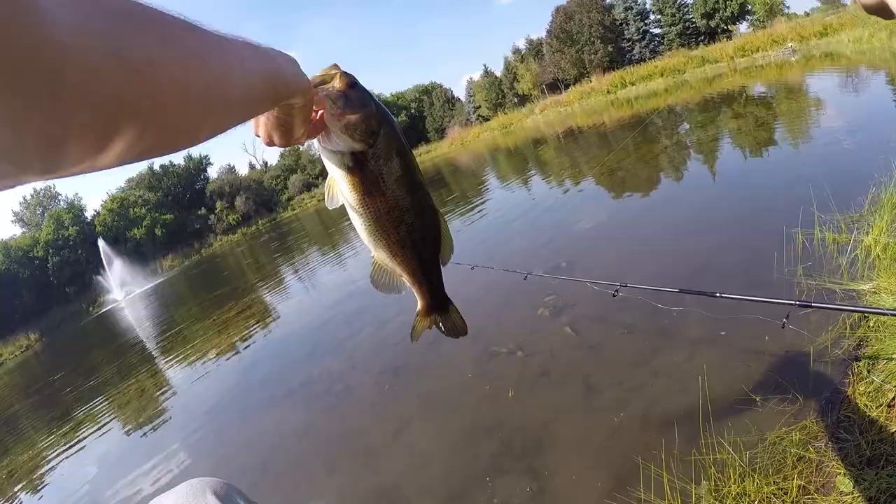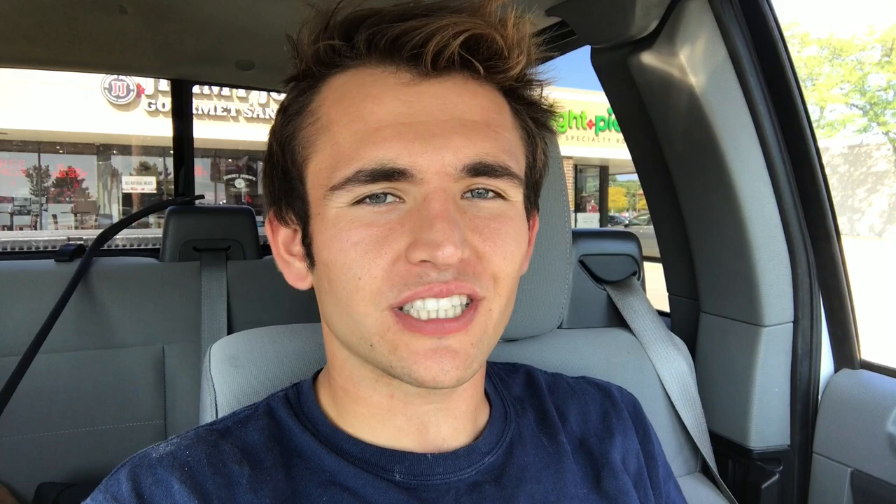I actually ended up getting kicked out of that pond — I'm not really sure why, there were no signs saying no fishing, but some people just don't like folks fishing near their property. I politely left and didn't want to get into an argument. I just made my way to Jimmy John's to scarf down a sandwich and then we're heading to a new pond. I already completed the challenge but there's still time left — I want to catch something bigger for you guys.